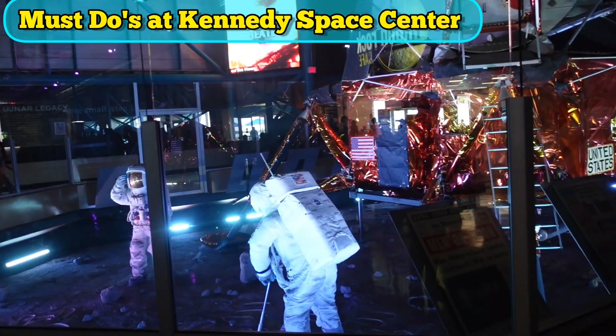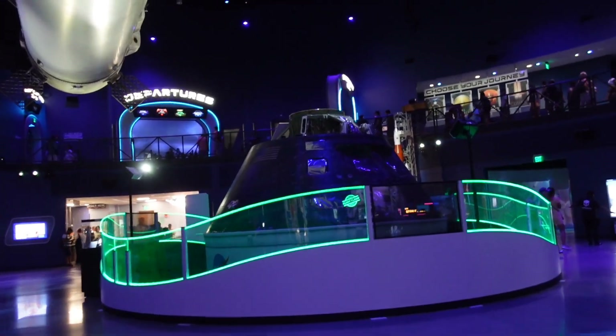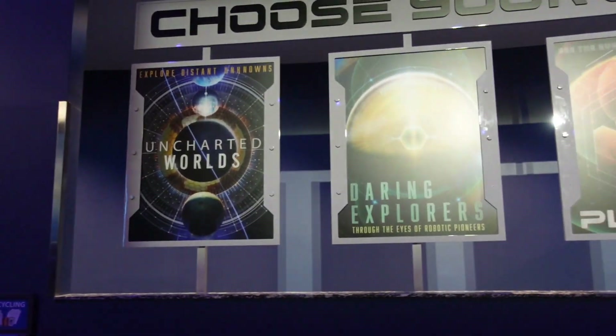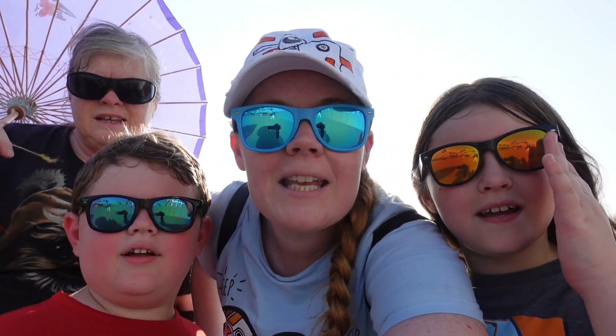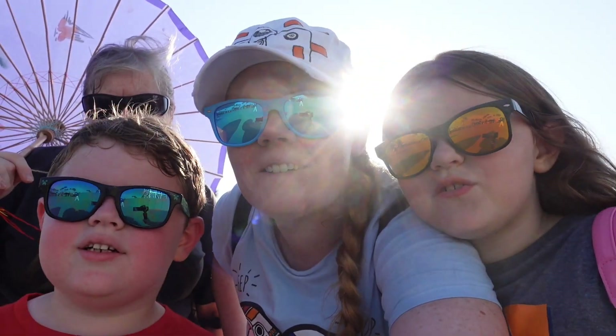Come and join us today at Kennedy Space Center! This is our fourth visit, so I finally came up with a must-do list of things you definitely don't want to miss. Today we're at the Kennedy Space Center, and we are with Grandma to give her a tour.